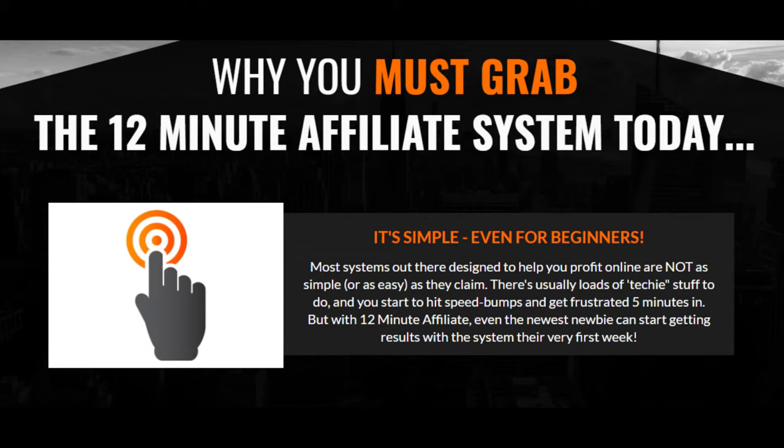But with 12-minute affiliate, even the newest newbie can start getting results with the system their very first week.